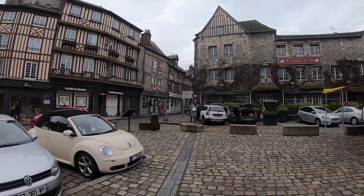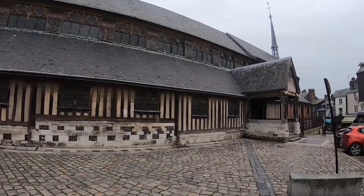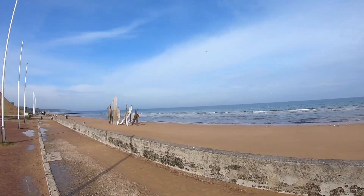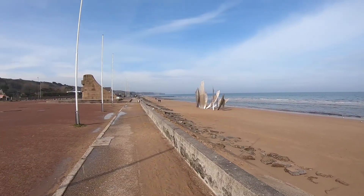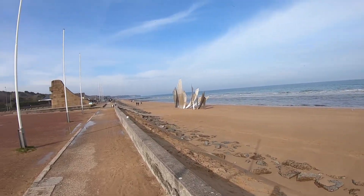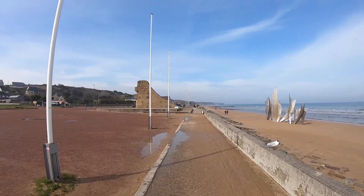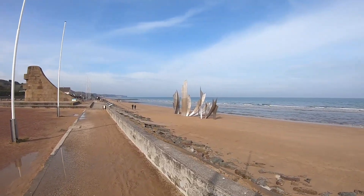This whole downtown area is just fantastic. If you're doing a little road trip to Normandy, I certainly recommend this as a stop-off. After a short hour-and-a-half drive, we have arrived at the beach.